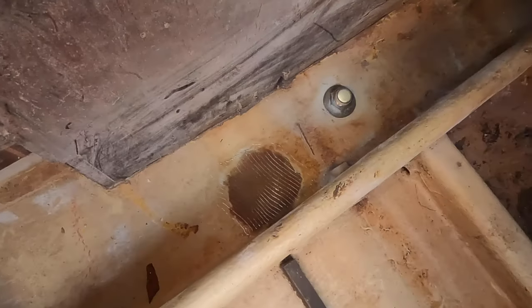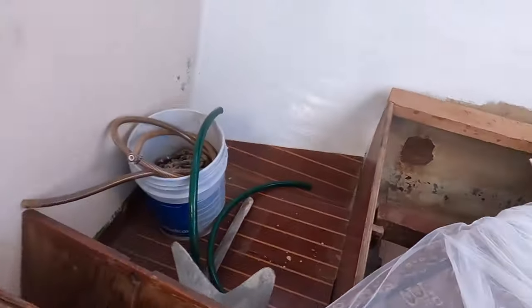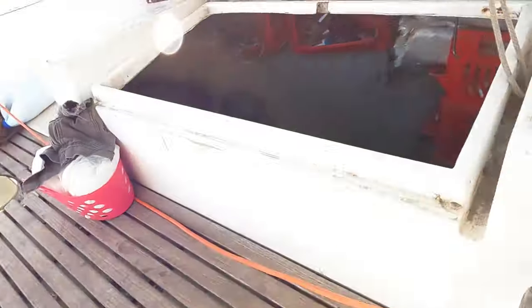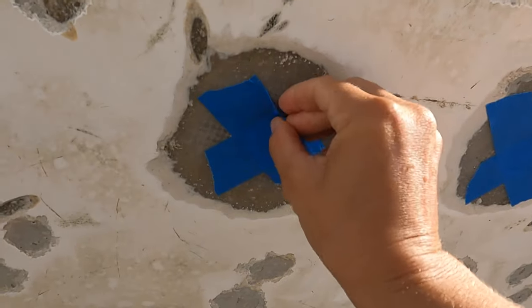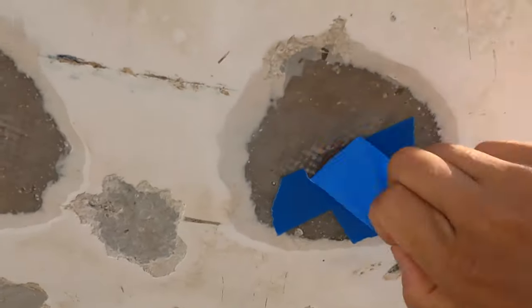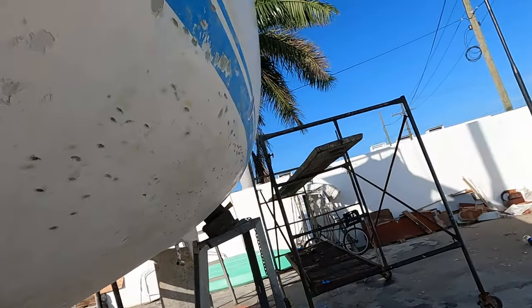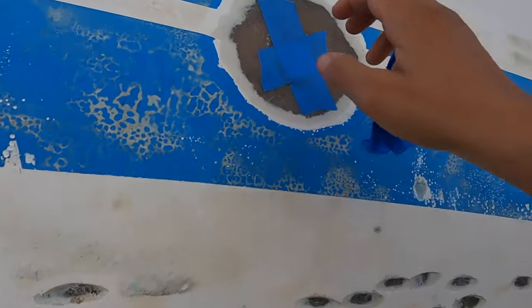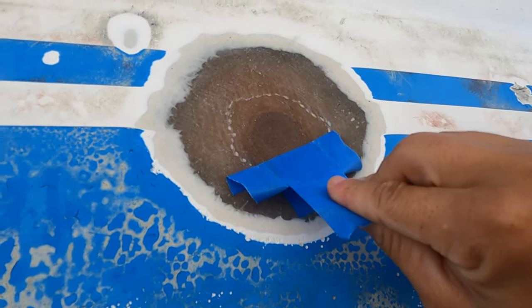I had to get everything closed up and cleaned up so I could sleep in here later. The results were satisfactory. With the entire bottom of the boat sanded down to the original gel coat, I gave it a good wash and prepared to fill the blisters.